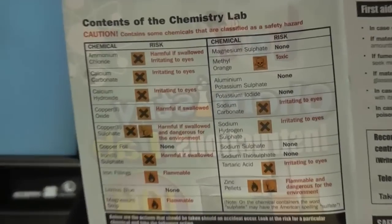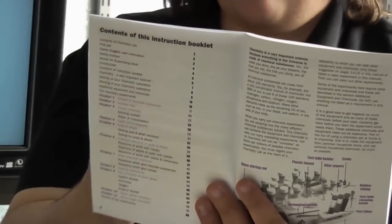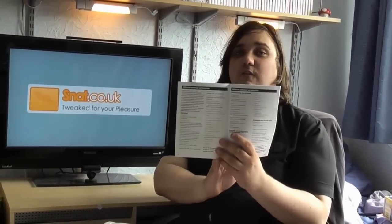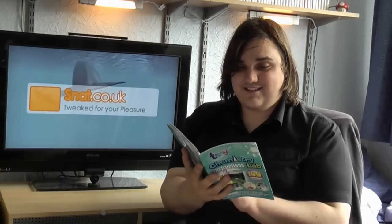Everything's laid out quite nicely, I have to say. There's a page where it explains why science is important, etc. It's designed for children and it's actually very good, to be honest. I could keep showing you the pages but I'm probably going to get copyright issues. There are about two pages of things not included in the kit, which is sad - you really should provide all the equipment.